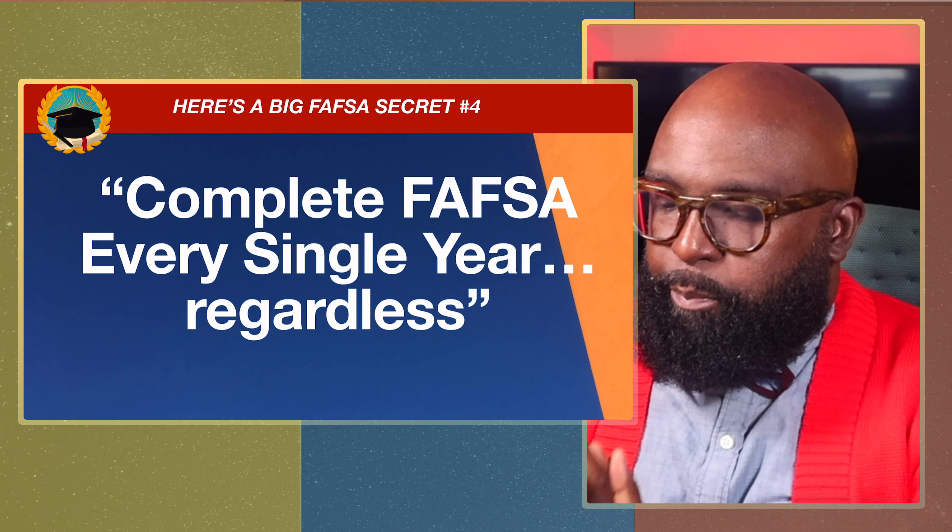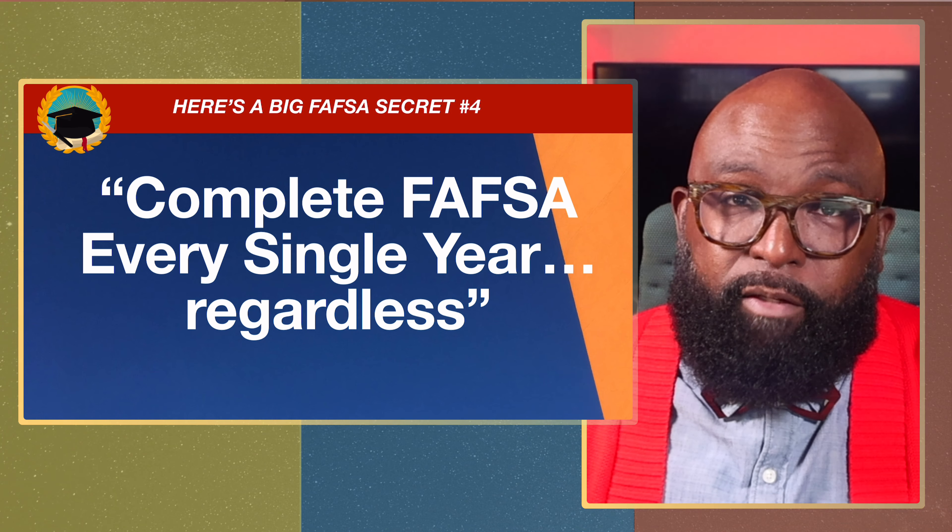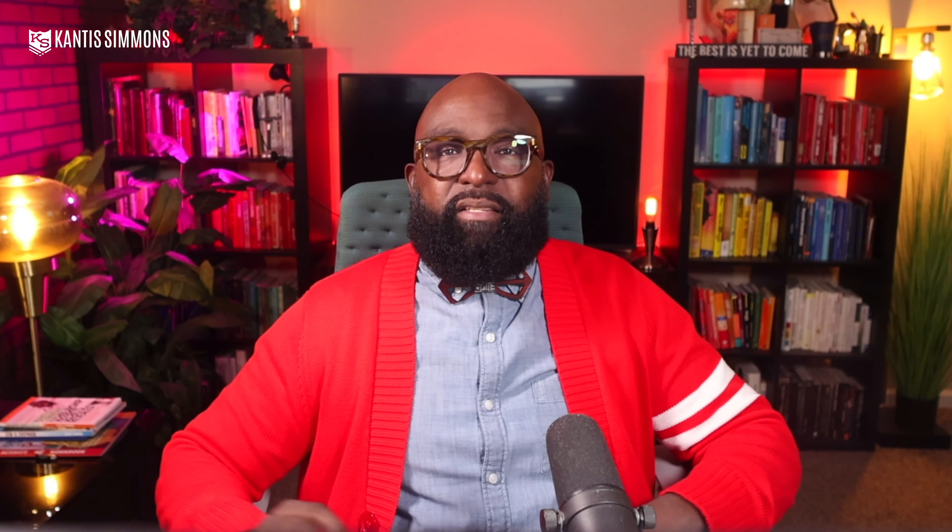Secret number four: complete FAFSA every single year, regardless. If you're a high school senior going into college, complete FAFSA. If you're a freshman, complete it before your sophomore year. Sophomore — apply for junior year. Junior — apply for senior year. Every single year that you need the money, make sure you apply for FAFSA.